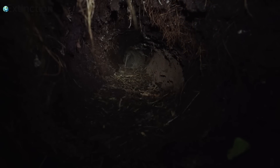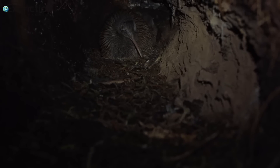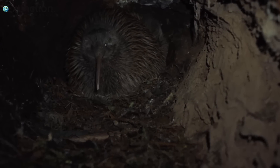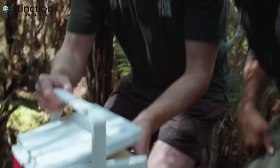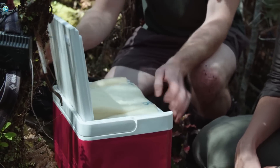Kiwi parents spend daylight hours in their den, taking turns to incubate the enormous egg. To recover the egg, Ian must crawl into the burrow. Careful management is critical to the chick's survival.